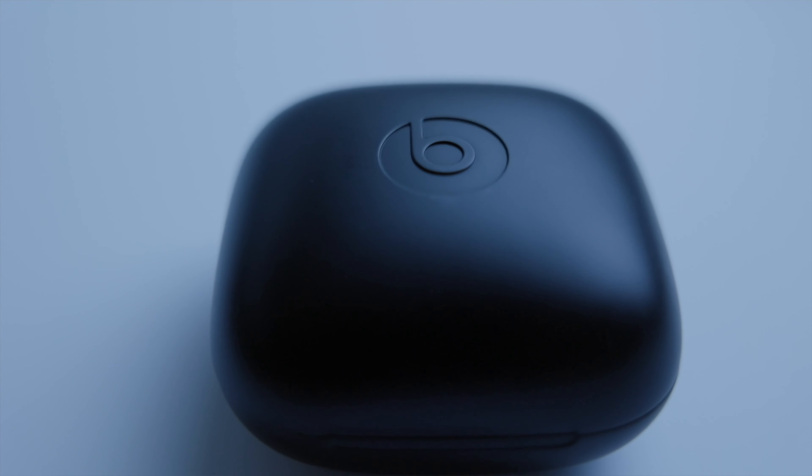Good evening. Tonight we're going to talk about the Powerbeats Pro. I've had them for over a year and I use them almost daily, so let's check out how they are.